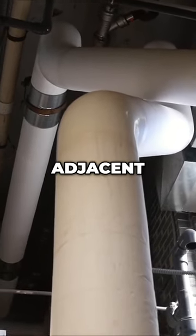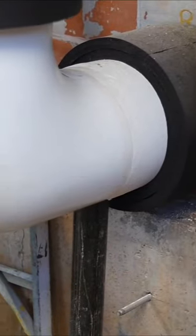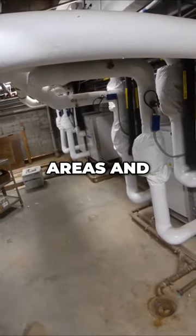We've got a central plant located in the adjacent school with a cooling tower and a boiler. It brings it over to the building and then we've got water-cooled condensing units that sit in the basement, piped up to different areas and zones.